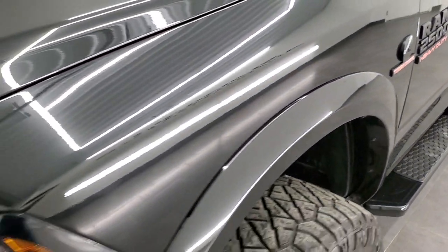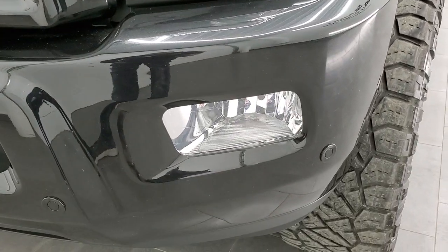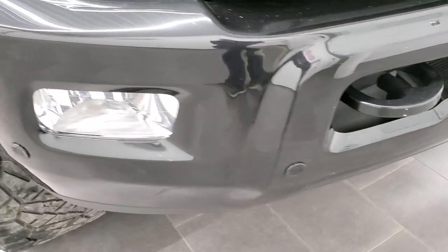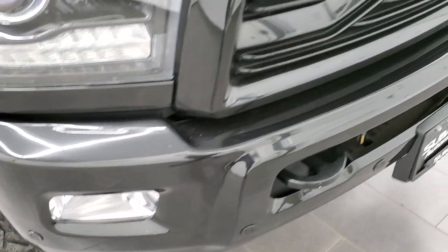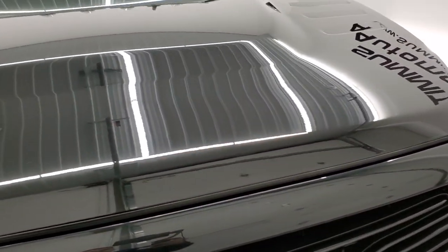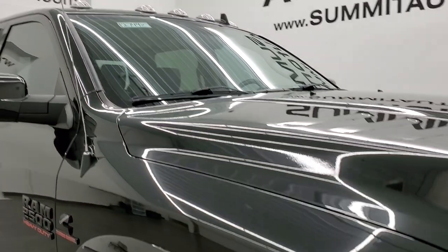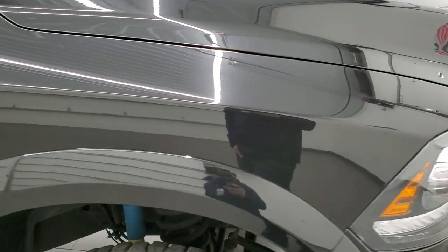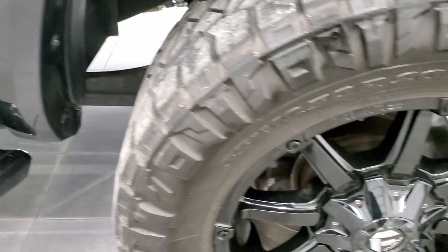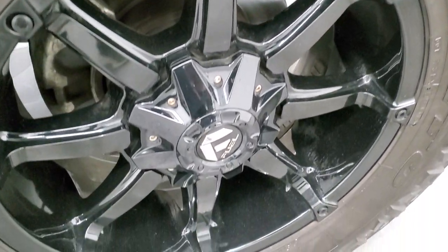Front fender is in excellent condition. You do get the projector headlamps, the LED running lights, the painted bumpers, and the factory fog lights. Front bumper is in very nice condition — I didn't see any major dents or dings on there, and it does have the front bumper parking sensors. You do get the gloss black grille. The hood is in excellent condition, and you do get cab lights, or clearance lights as some people call them. Passenger side front fender looks really good — no dents or dings — and the passenger side rim has no major scuffs or scrapes.